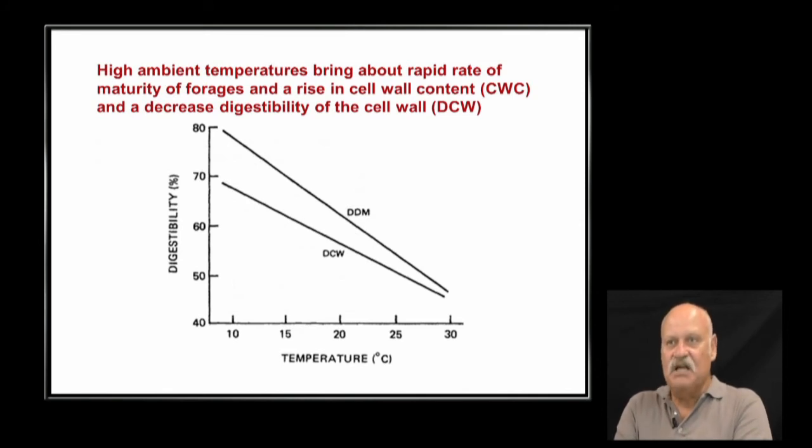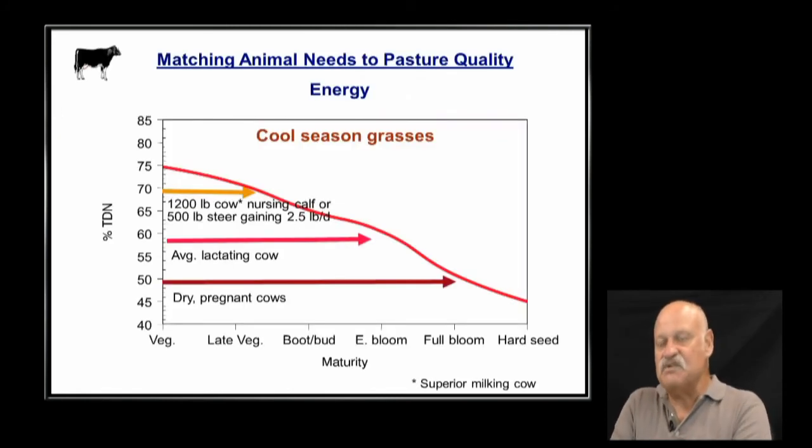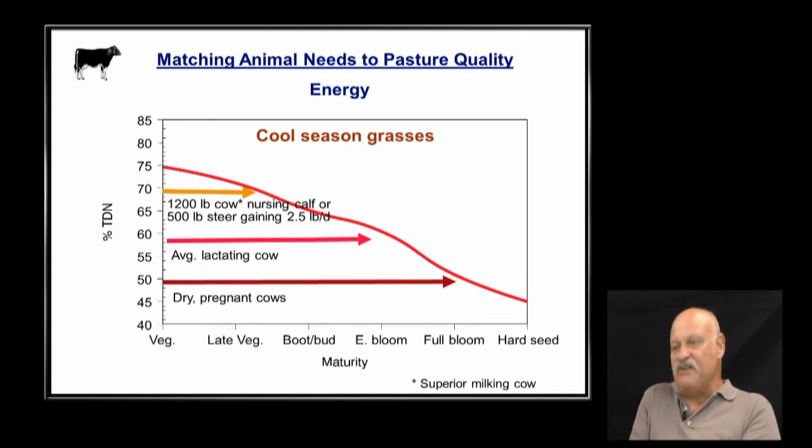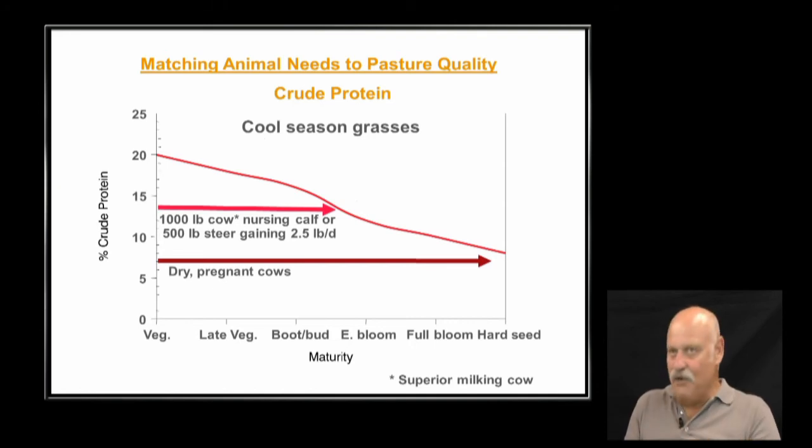High ambient temperatures increase cell wall content and reduce digestibility. Even light intensity affects plant maturity — plants mature at a different rate on a cloudy day versus in bright sunlight. Younger animals need less mature, higher-quality forage; older cows can handle the rougher, more mature material. If I've got higher quality pasture, I put younger animals there; more mature pasture goes to older animals with lower nutritional requirements.